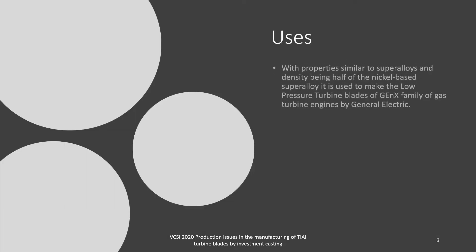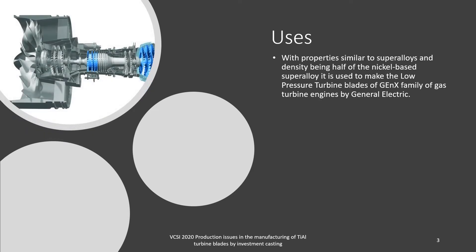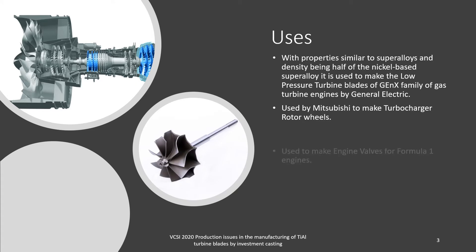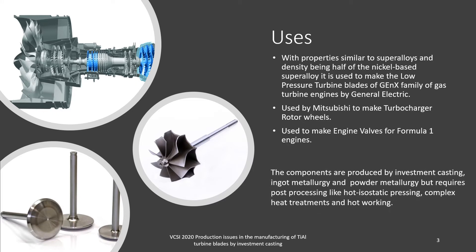Now let's see some of its uses. With properties similar to superalloys and density being half that of nickel-based superalloys, it has been used to make low-pressure turbine blades for the GEnx family of gas turbine engines by General Electric. It is used by Mitsubishi to make turbocharger rotor wheels, and also to make engine valves for Formula One engines. All these components are produced by investment casting, ingot metallurgy, and powder metallurgy, but require post-processing like hot isostatic pressing, heat treatment, and hot working.